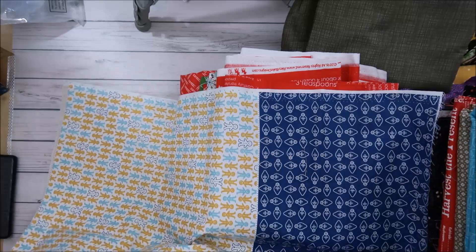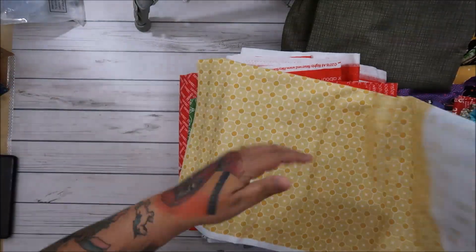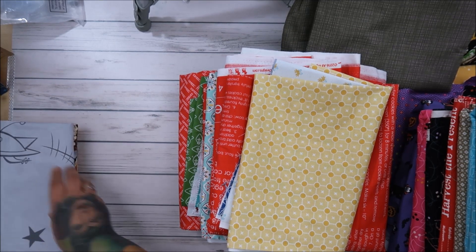They also have the blue colorway with the gingerbread. That's my puppies getting their exercise — their human dad is in the backyard.